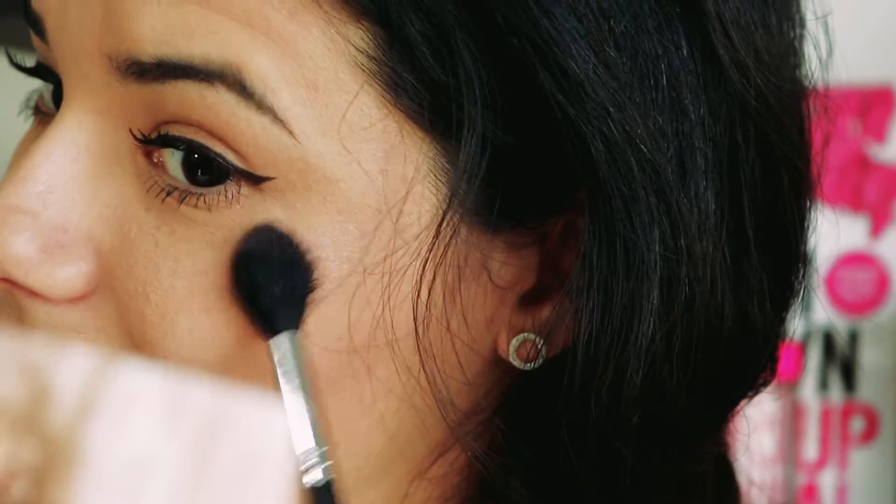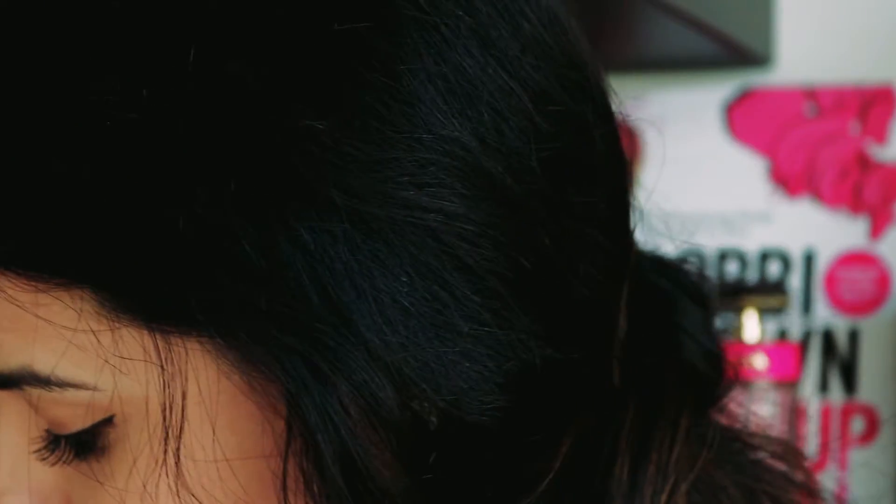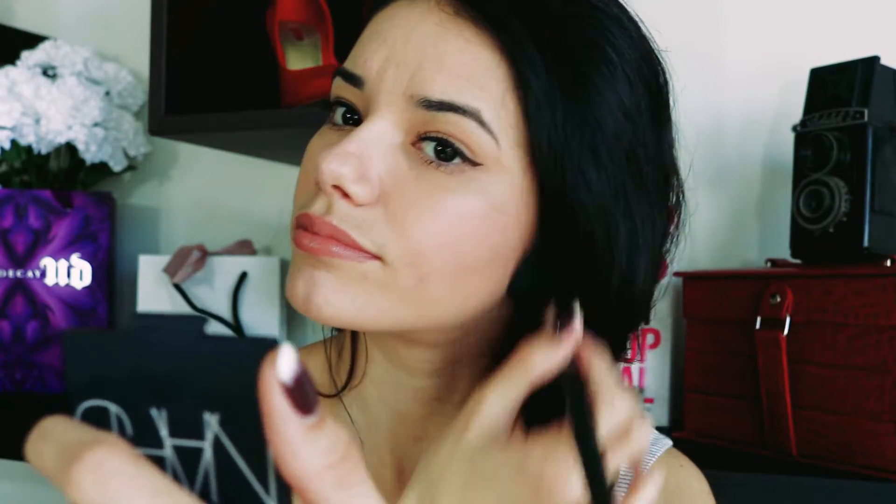No sé si ustedes se dan cuenta ahí, pero ¡wow! Aquí se ve muchísimo. Yo creo que si me pongo más ya va a ser como que demasiado. Vamos a ponernos un poquitito de rubor para que el maquillaje y el look nos quede completo. No sé si ahí se dan cuenta del glow tan bonito que queda. De verdad me ha encantado esta paleta de Urban Decay de iluminadores. Como ya les digo, es edición limitada — no sé si la dejarán de vender.